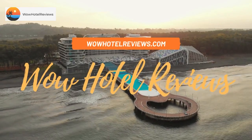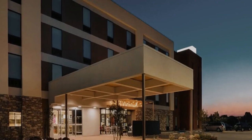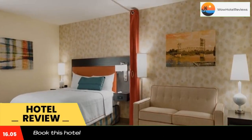Hello guys, welcome to Wow Hotel Reviews. Today I am reviewing Home2 Suites by Hilton Alexandria. It's a three-star hotel. Please use our Booking.com link in the description to book the hotel and get special pricing.